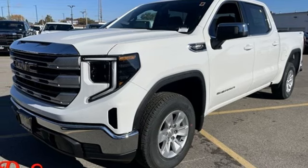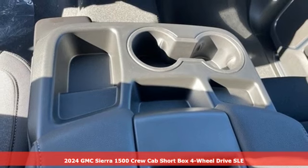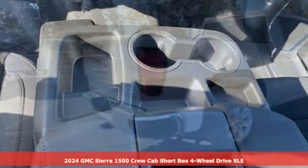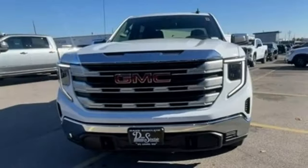It's a new 2024 GMC Sierra 1500. Comfort, convenience, power, and performance. For most trucks, these are ideals. For this truck, it's an undeniable reality.